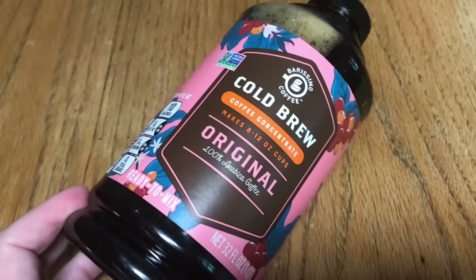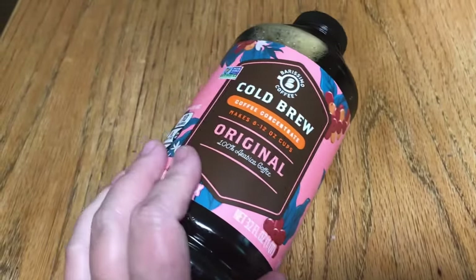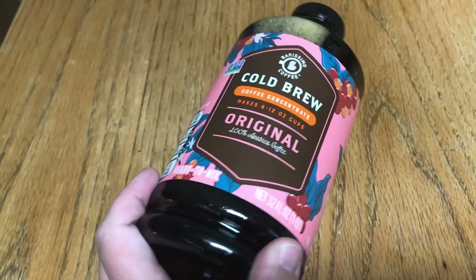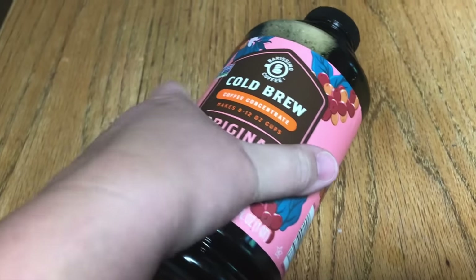Speaking of iced coffee, this was $3.99 at Aldi today and I bought this before and I really liked it. It's 32 ounces of concentrate — it says it makes eight to twelve cups, but it's more like six to eight. I bought four of them because we absolutely love this.